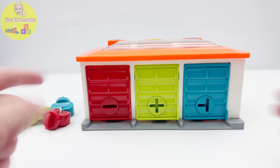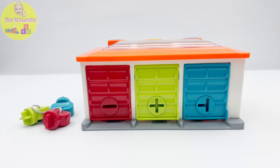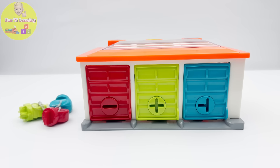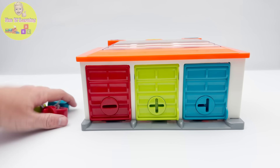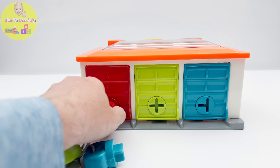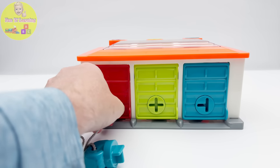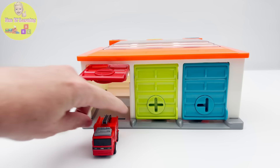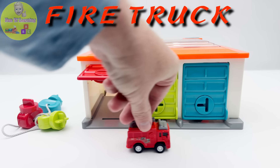Wow! Take a look at this garage. I wonder what's inside. Let's open a door and see. I'll start with the red door. Let's use these keys. It's a fire truck.